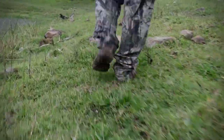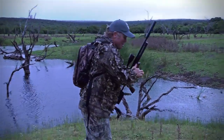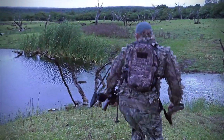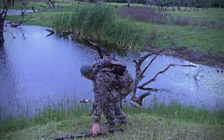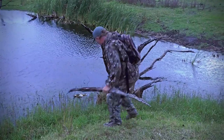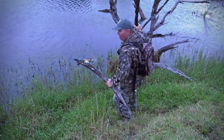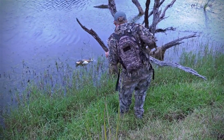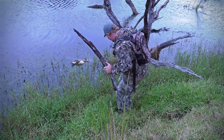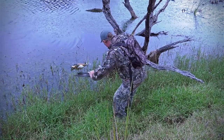All right, there it is — just on the edge, exactly what we were hoping for. Just need a little bit of a stretch. I'm really hoping not to get wet today, so let's see if I can get this. If I can just reach far enough — the water's edge is right over here and the stick doesn't look like it's going to reach.